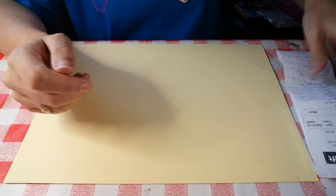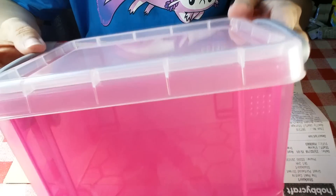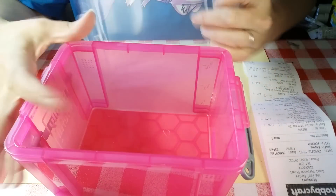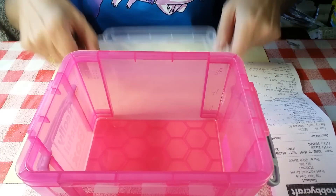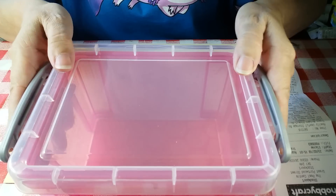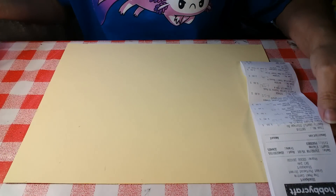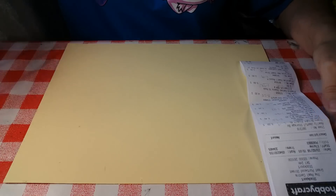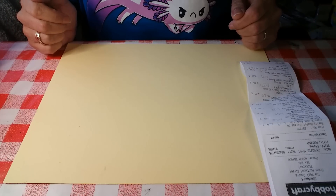The first thing I bought was this Really Useful pink storage box — that's the brand, not just my opinion, although it is my opinion too because it really is useful. I love these boxes; this is 1.6 litres capacity. They're really tough — I could stand on that and it wouldn't break. They're just the most appealing kind of box you can ever get. It cost me three pounds, which is four dollars and nineteen cents. I thought I'd do the prices in GBP and US dollars because it's just interesting.